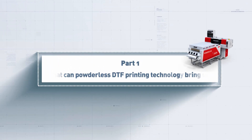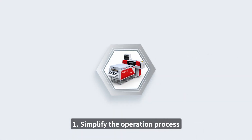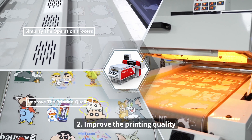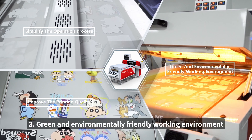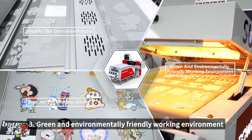Part 1: What can powderless DTF printing technology bring us? First, simplify the operation process. Second, improve the printing quality. Third, a green and environmentally friendly working environment.